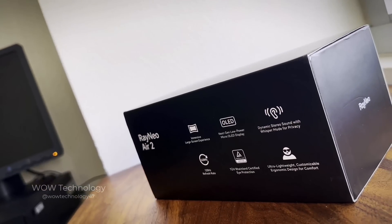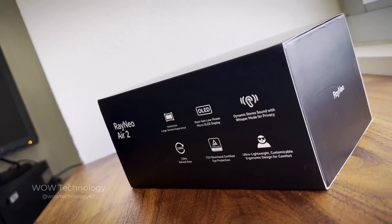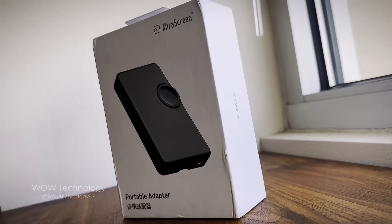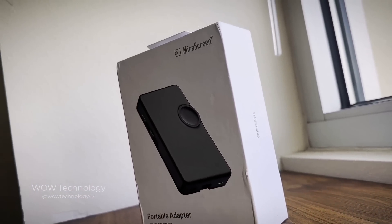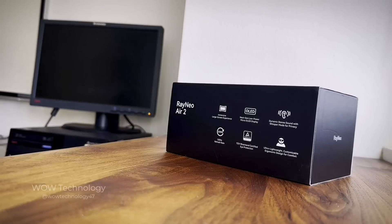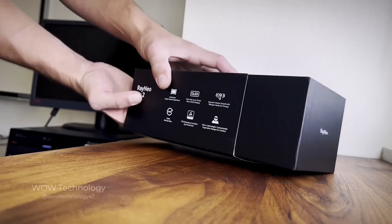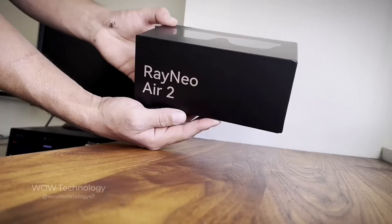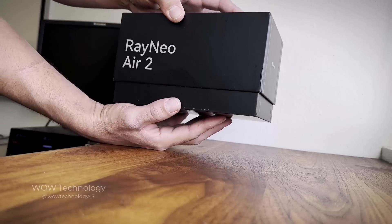It's got a next-gen, low-power micro-OLED display with an immersive large-screen experience. It's compatible with most devices thanks to the mirror-screen portable adapter. This ultralight extended reality headset is also equipped with dynamic stereo sound. The glasses look great as well and are sure to match any style.